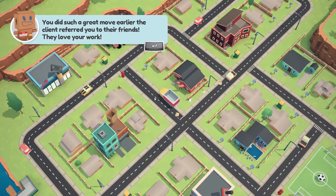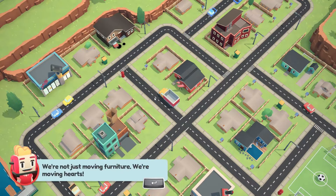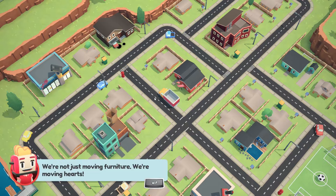You guys stuck with me, so you deserve to see the next house. 'You did such a great move earlier — the client referred you to their friends, they love your work.' Little did they know I had to try so many times to get it done. But we're not just moving furniture — we're moving hearts.